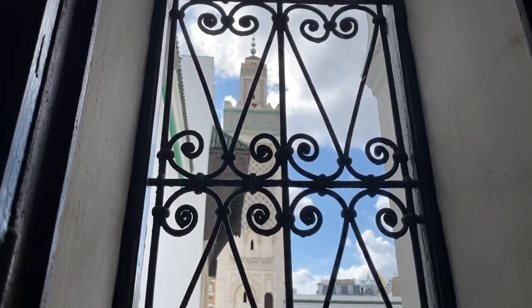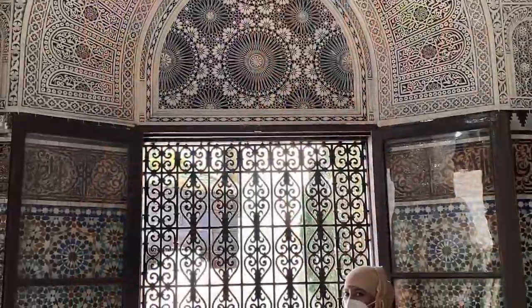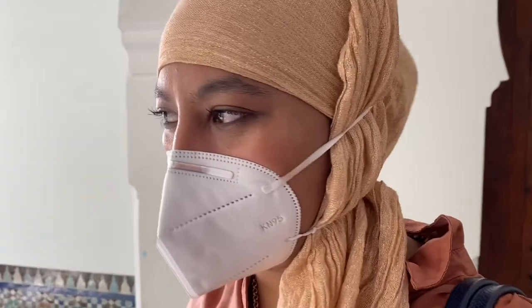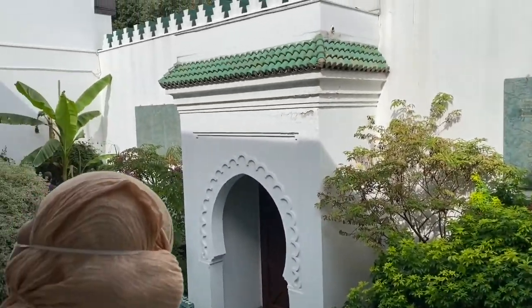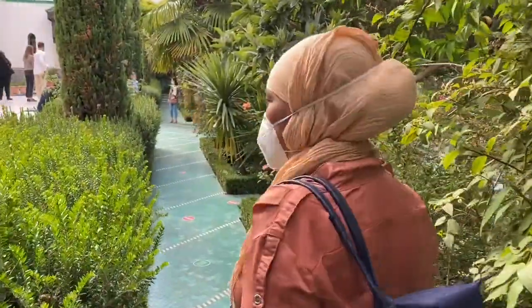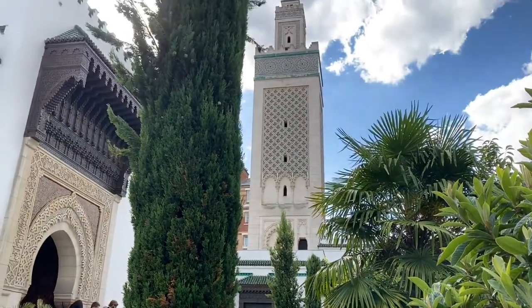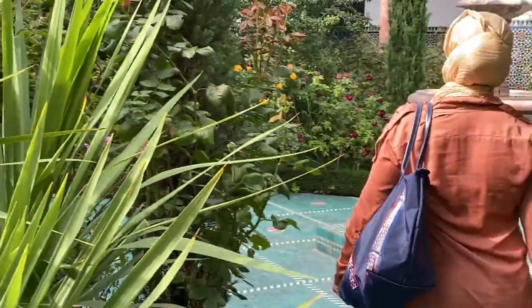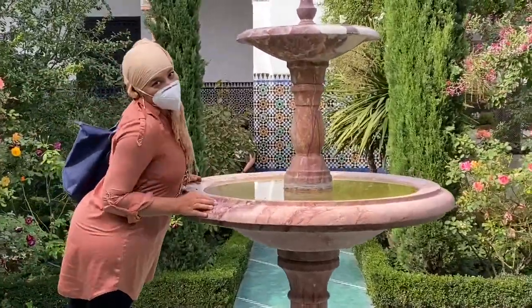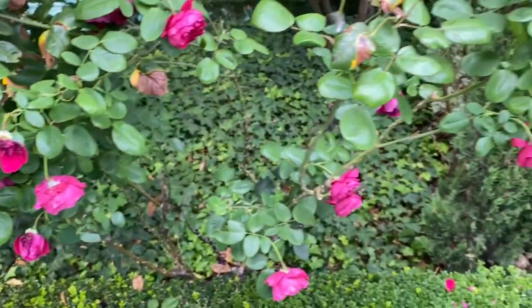Hay una vista al minarete espléndida desde ahí. Ahora vamos a salir al jardín de la mezquita, una maravilla. Como dato curioso que poca gente sabe, esta mezquita se construyó como homenaje a todos los musulmanes que murieron por Francia en la Primera Guerra Mundial, que fueron nada más y nada menos que 70.000 personas. Aquí enfrente tenemos la puerta de la paz, magnífica. Por cierto, no sé si os habéis dado cuenta, pero esta mezquita está inspirada en la Alhambra de Granada.